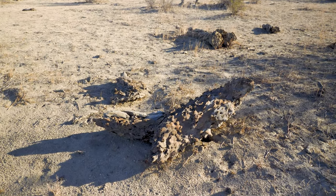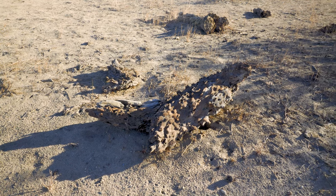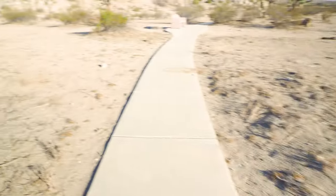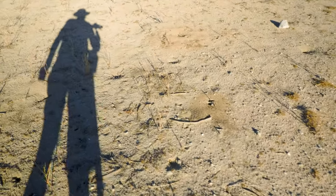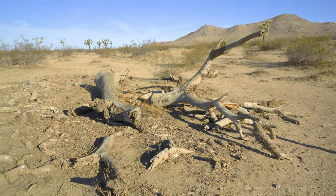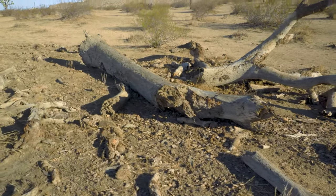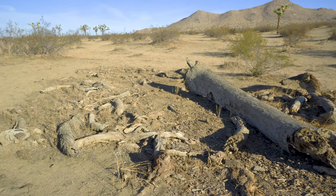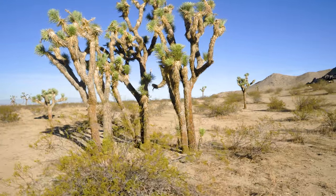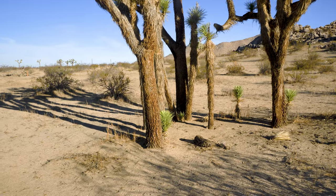Joshua trees slowly decompose, and when they die they become quite a habitat — for the Joshua tree lizard and others. Helping with renewal are the ants: they eat seeds and deposit them outside their nests, and they work on the Joshua trees too. It's best to leave them as part of the desert habitat. The Mormons named them Joshua trees because the outstretched branches looked like Joshua reaching to the sky.